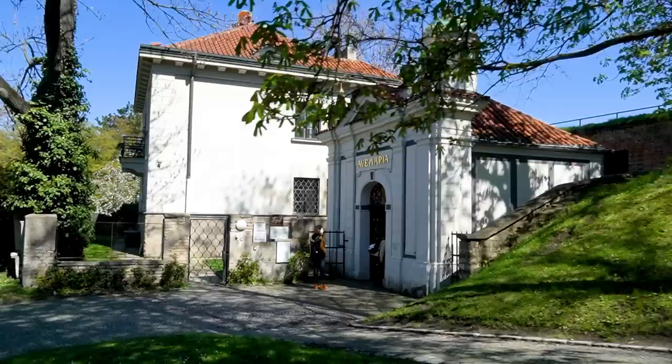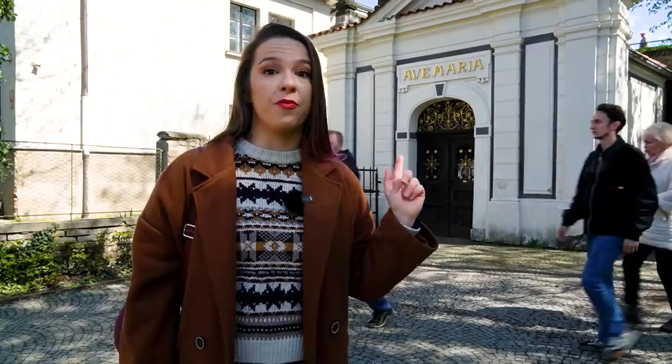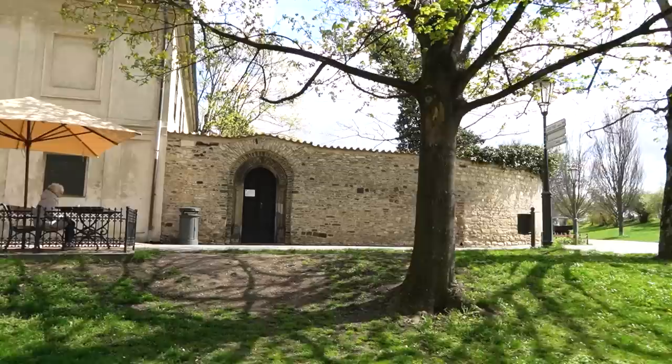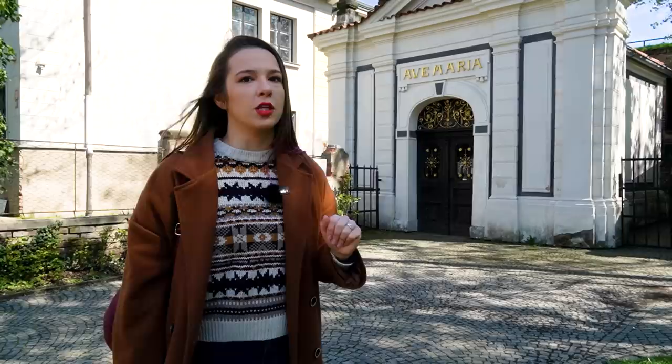We are passing by this small chapel of the Virgin Mary. This is one of the places in Visegrad where you can only go with a special guide — you will have to order a tour at the Špiczka gate that we saw before, and they will bring you inside here and to some other places. If you are not particularly interested in ancient or medieval history of Visegrad, it might not be that exciting, but we'll link it down below so you can check it out.